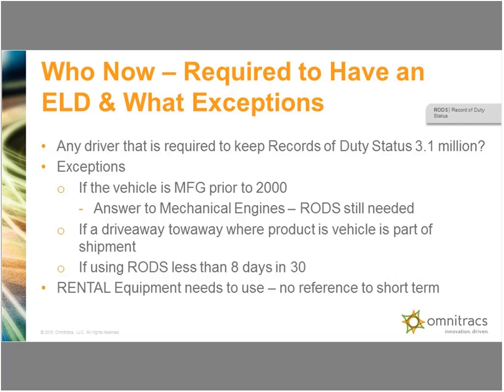Who is going to be required to comply? It still is any driver that is required to keep records of duty status — FMCSA estimated about 3.1 million. In the final rule they came out with some exceptions. The way they addressed mechanical engine vehicles was that if the vehicle manufacturing date is prior to 2000, it would not be required to put an ELD in. However, drivers of those vehicles are not alleviated from keeping a record of duty status on paper if they were required to prior to this.